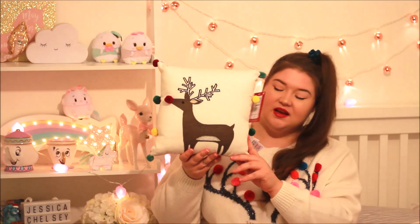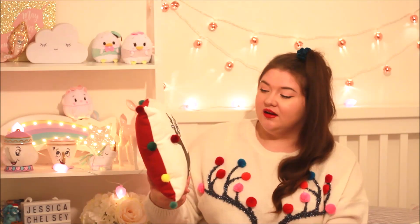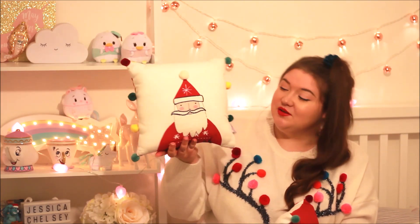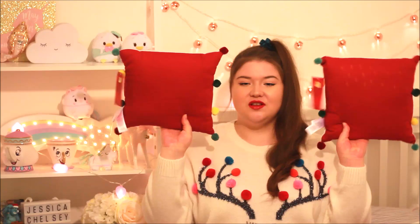Look how cute — it's the same reindeer design, so sweet! These were a tenner. And then to go with it, a matching pair — I got the Santa one as well, which I thought was adorable. They're just red on the other side so you could have them plain if you wanted. They're the cutest little tiny Christmas cushions with pom-poms — what more could I want from life!